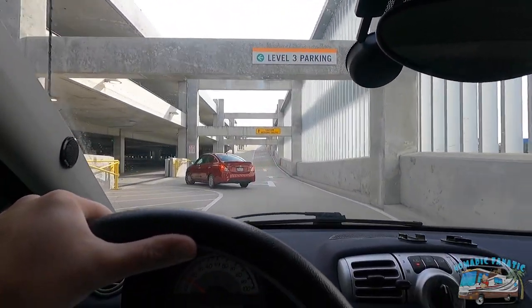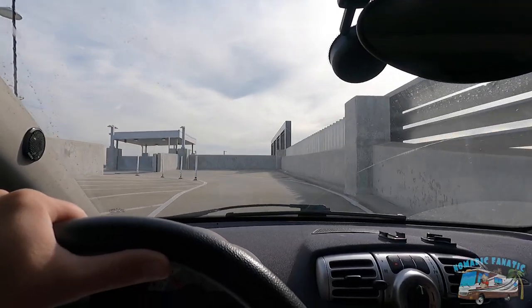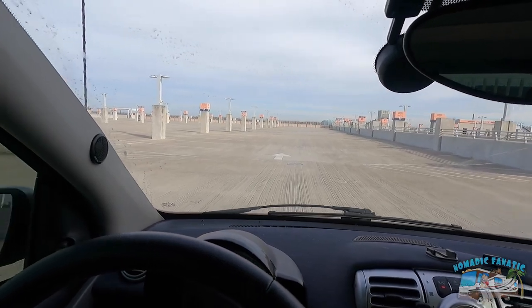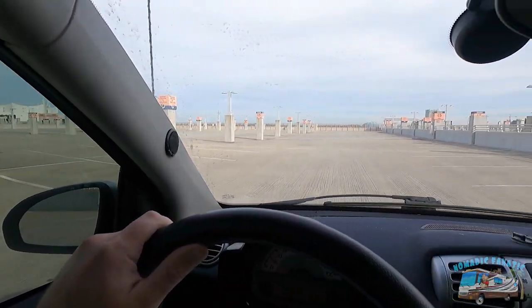Let's go to the top, all the way up - never been up here. That's awesome. Are we really the only ones up here? That's awesome - tough to find a spot but I'm glad we managed.